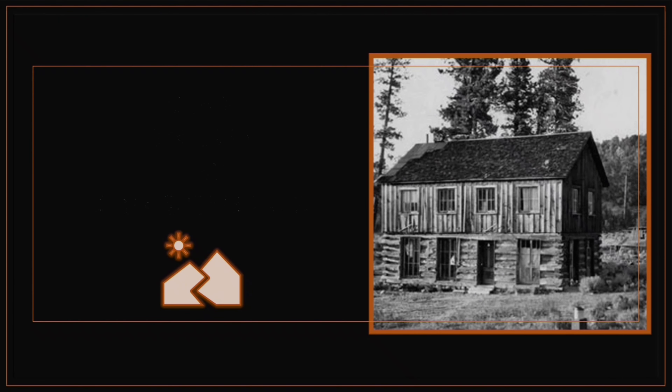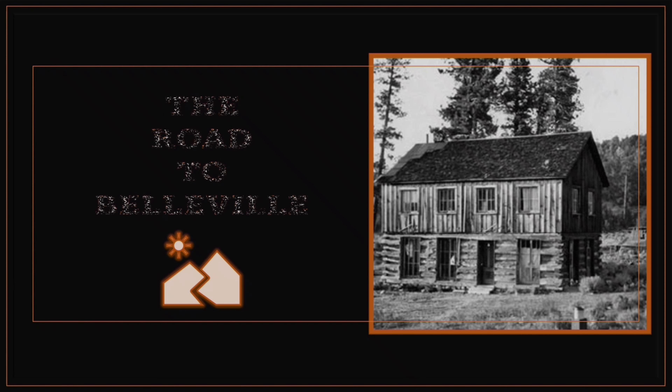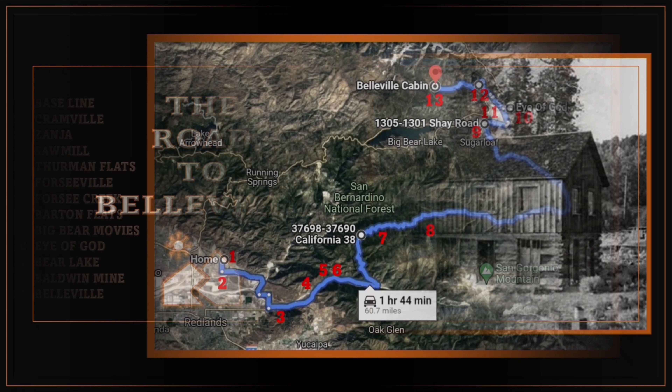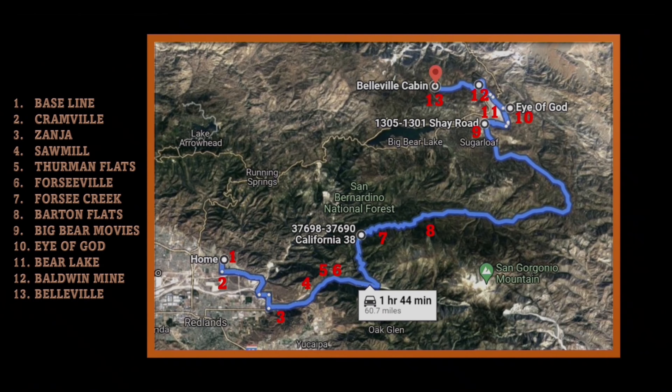The Road to Belleville is about a road trip that starts at my home in East Highland, California and travels northeast into the heart of the San Bernardino Mountains. The route is almost entirely on California Highway 38. The journey ends in the Holcomb Valley, which is north and above Big Bear Lake. This is where the gold rush town of Belleville thrived in the early 1860s after Bill Holcomb discovered gold there. The trip is 60 miles long and the history along the way travels back in time more than 200 years.